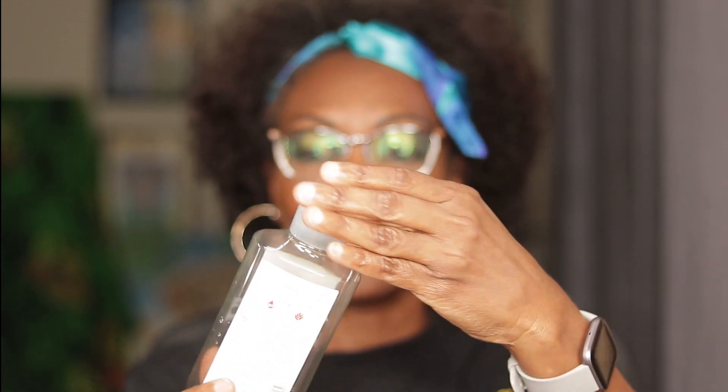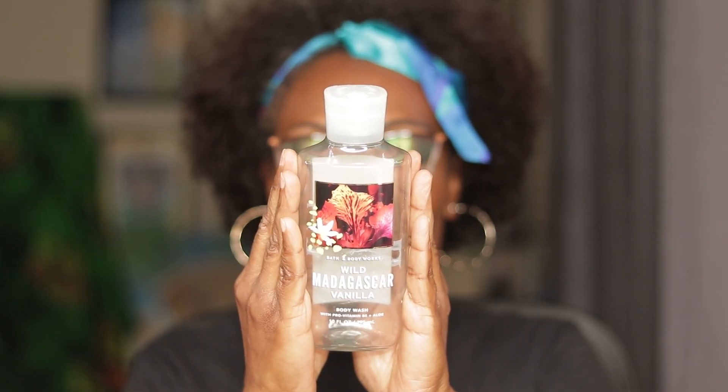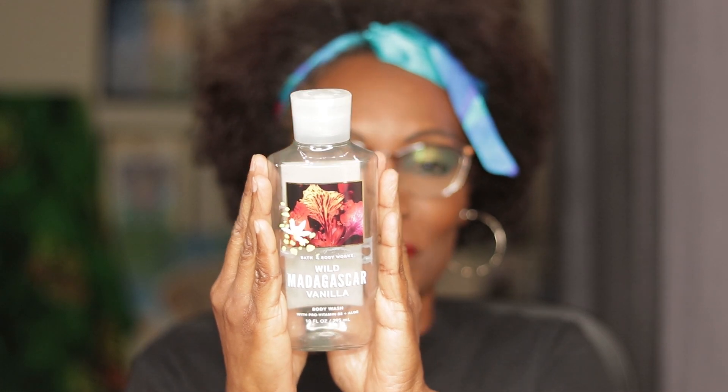This is not a sponsored video, but if you have a chance to try this Madagascar Vanilla, let me know in the comments if you have tried it already or if you're planning to try it, because I will never lead you wrong. August favorites — Wild Madagascar Vanilla. Gorgeous.